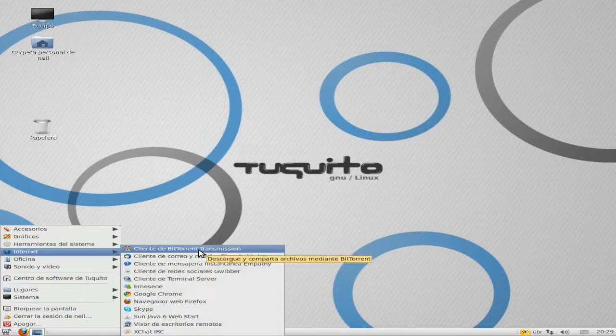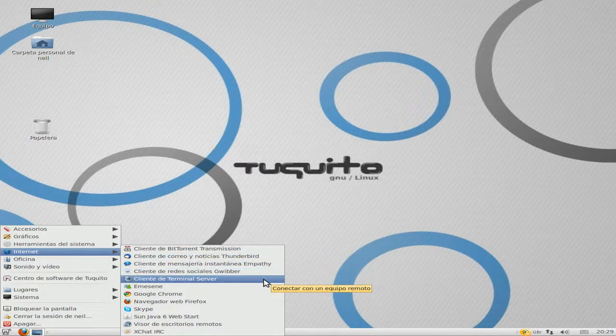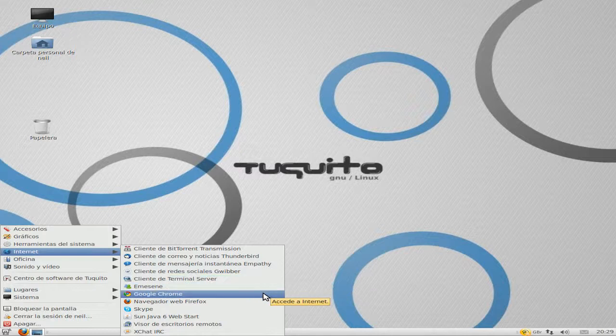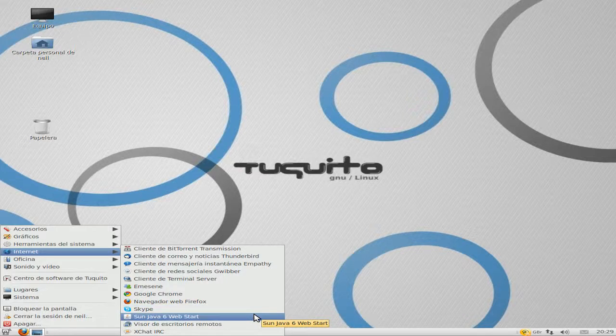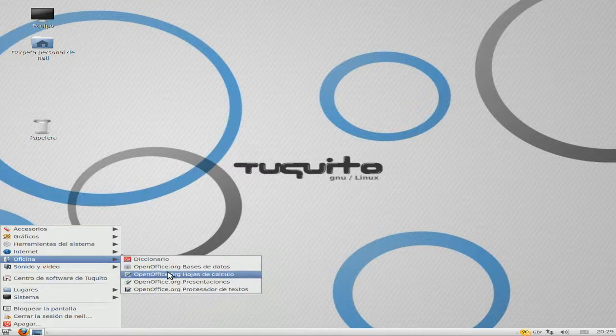Internet: quite a lot — Transmission, Thunderbird, Empathy, Gwibber, terminal server, EMSN, Google Chrome as standard, Firefox as standard, Skype as well, Sun Java, remote connection, and XChat. Super. So there's a bit extra there from the standard Ubuntu, isn't there, really?